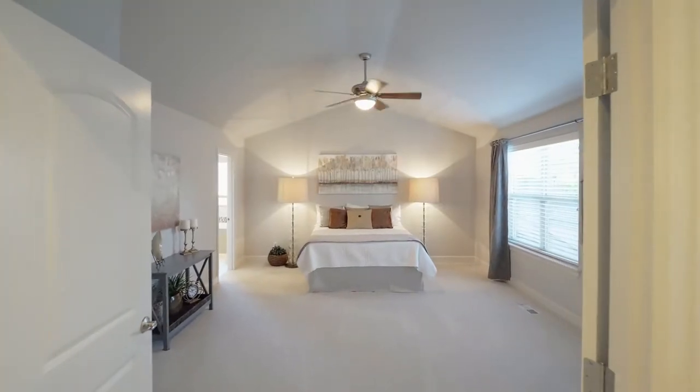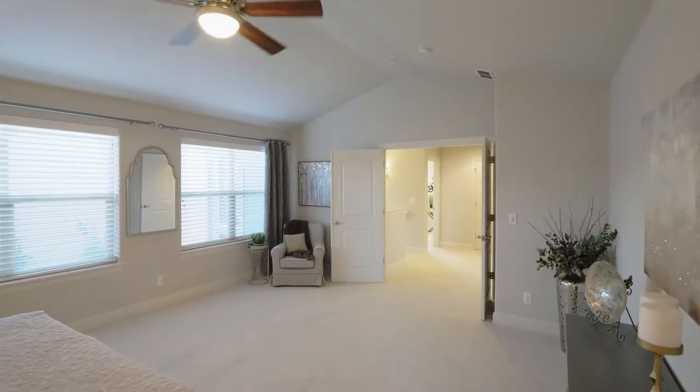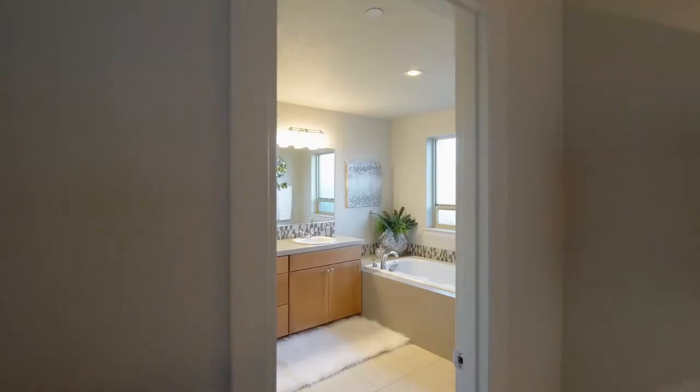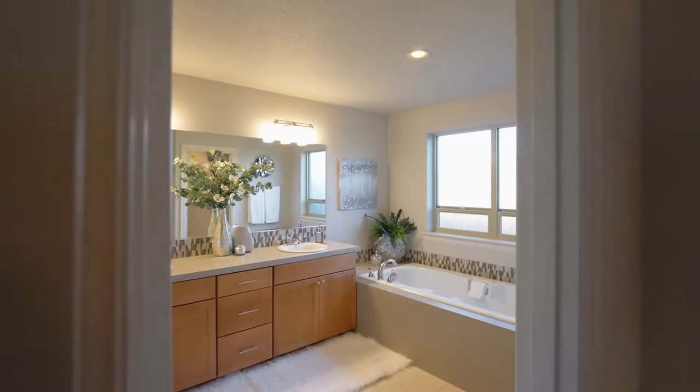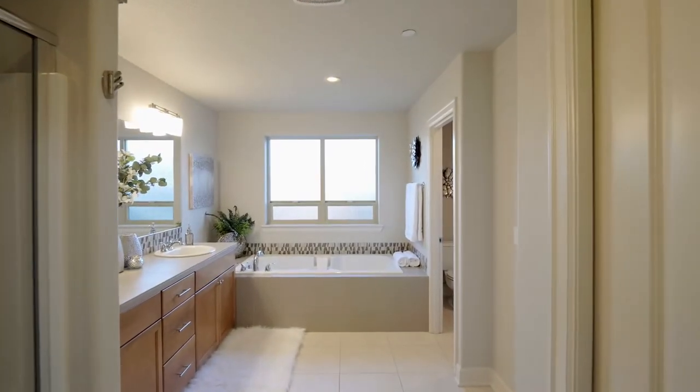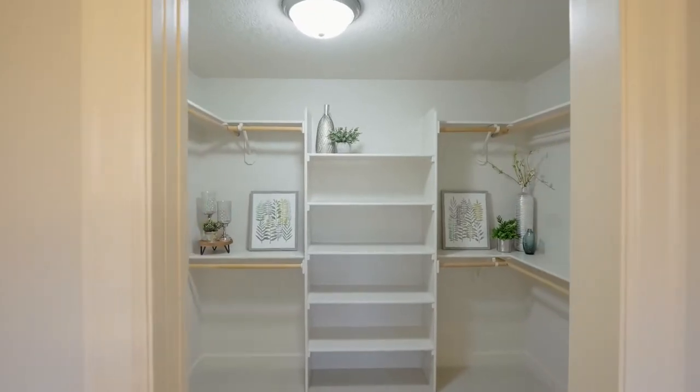Upstairs, you can unwind in the 17 by 15 foot vaulted primary bedroom en suite, with a dual-sink vanity, step-in shower, soaking tub, tile floors, and an organized walk-in closet.